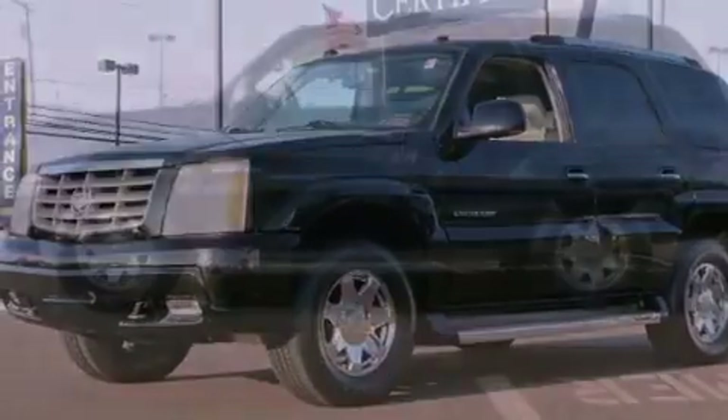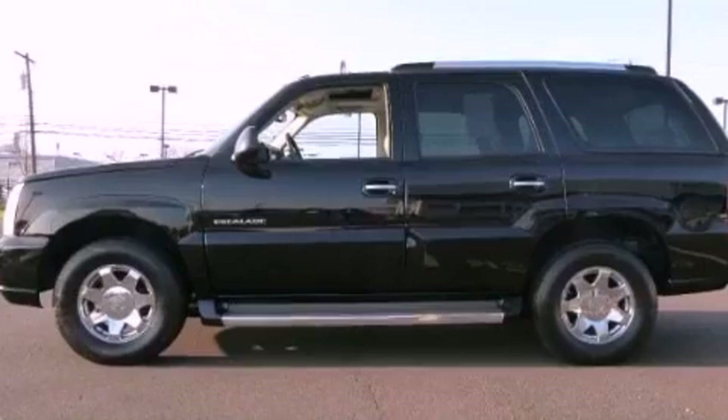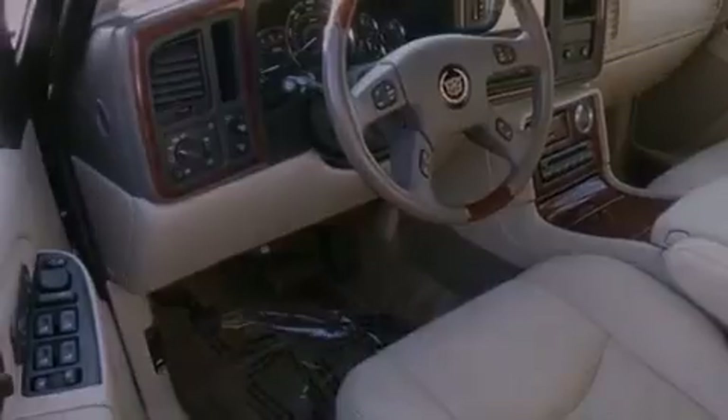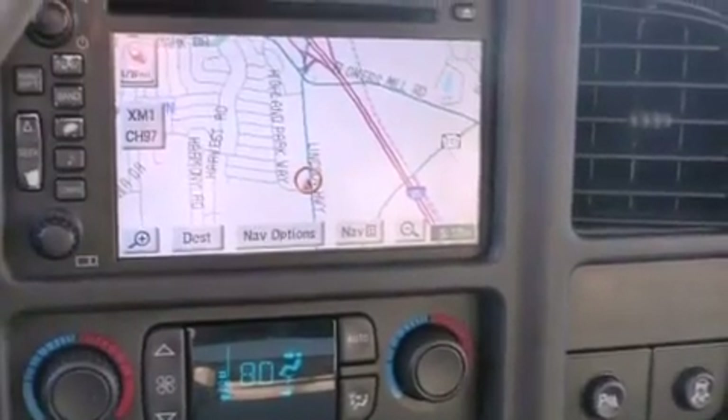Its top features include a navigation system, traction control and stability control systems, high-intensity headlights, nine strategically placed speakers, XM satellite radio, aluminum wheels, and a tire pressure monitoring system.